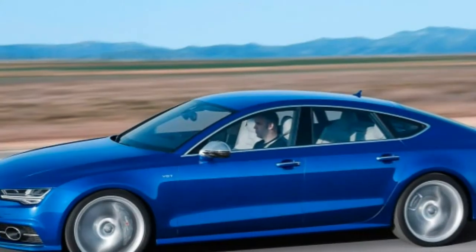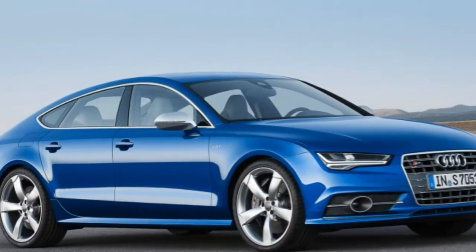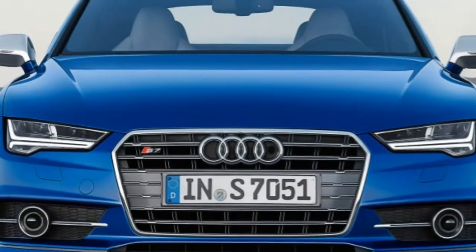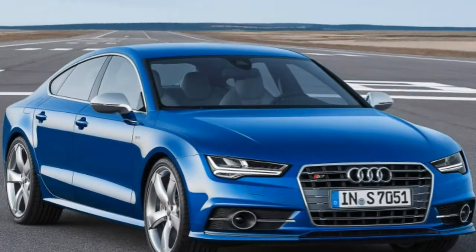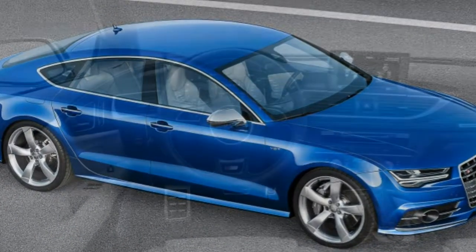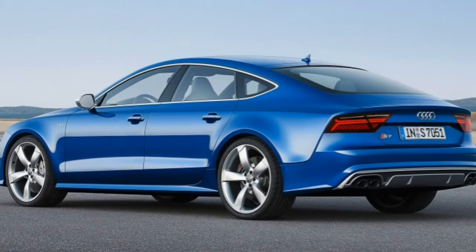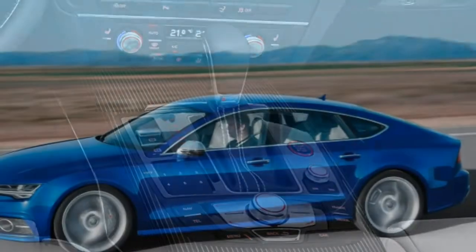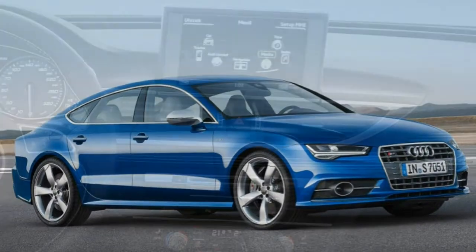Inside, you'll find a head-up display, a driver information center with a seven-inch display between the gauges, Audi drive select providing adjustable settings for steering, suspension, and transmission calibrations, diamond-stitched leather upholstery, eight-way power heated front sport seats with four-way power lumbar adjustment, a power tilt and telescoping steering wheel, driver memory settings, dual-zone automatic climate control, Audi's MMI system with console-mounted controls and an eight-inch display, a rear-view camera, a navigation system with voice controls, Siri eyes free, Bluetooth, Audi Connect including 4G LTE connectivity with mobile Wi-Fi, and a 14-speaker Bose audio system with a CD/DVD player, HD radio and a USB port.